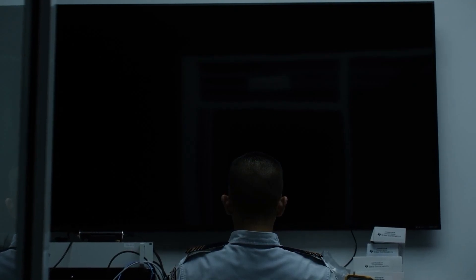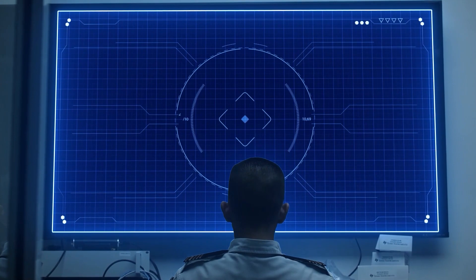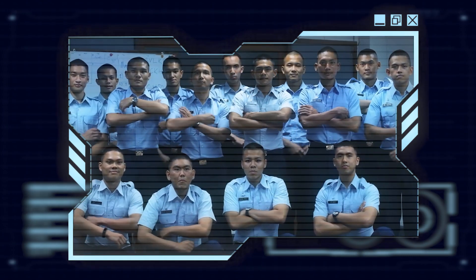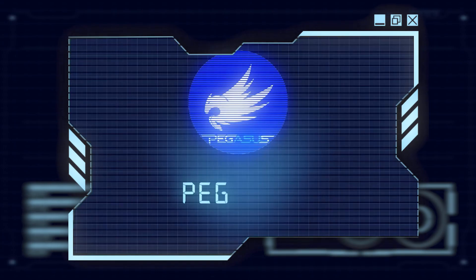Pegasier, activate Project Pegasus. HUD screen on. This is Navamina Kassatriyadiraj Royal Thai Air Force Academy. We are Pegasus, and now we are going to introduce our competition team.